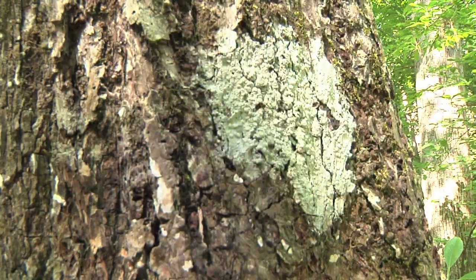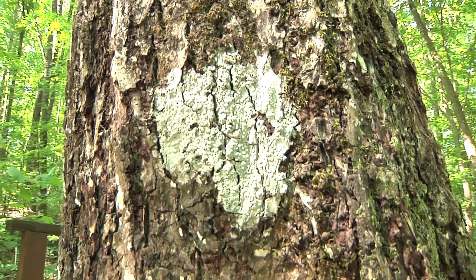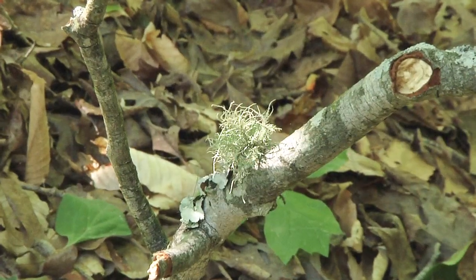Lichens are plant-like organisms. They aren't a moss, and they aren't a plant. In fact, they're actually an alga and a fungus growing together in the same body in a symbiotic relationship. The fungus provides the structure to the lichen, and the alga provides the food through photosynthesis.